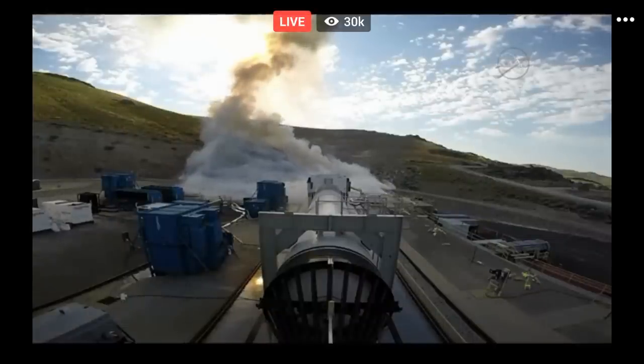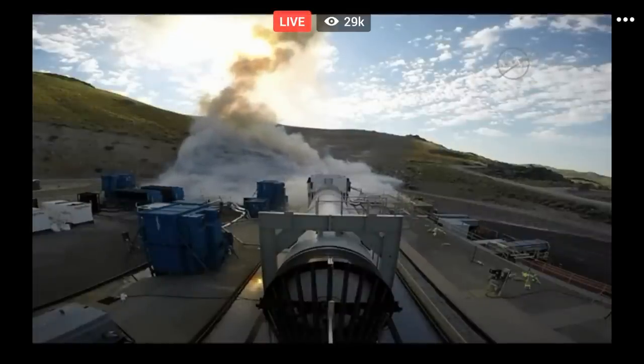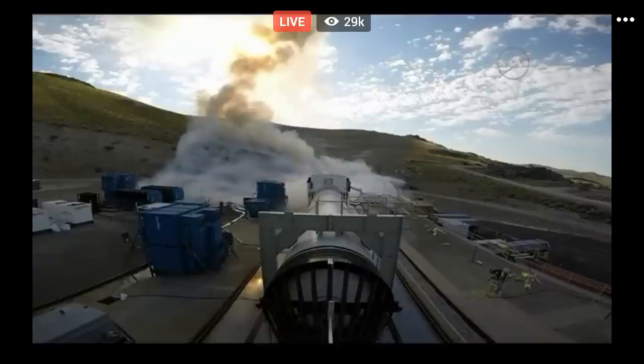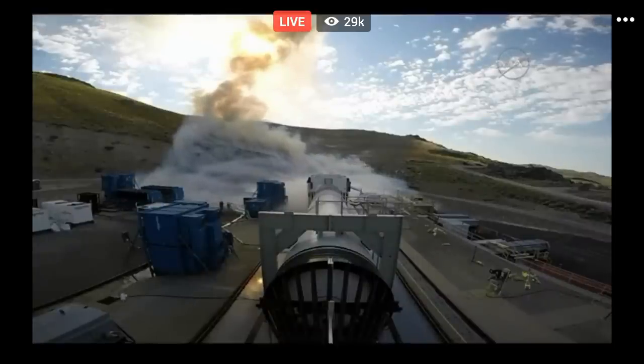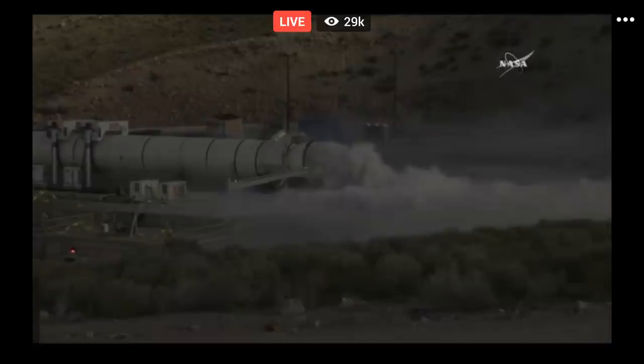So we'll basically be standing down for about half an hour. We'll send the crew back in, basically in the reverse order that they evacuated, moving through every step of the way, making sure that it's safe along the way. We'll have our post-fire crew up there doing a quick once-over, and then we'll basically just save the motor, close it back up, and start a very detailed post-fire inspection.